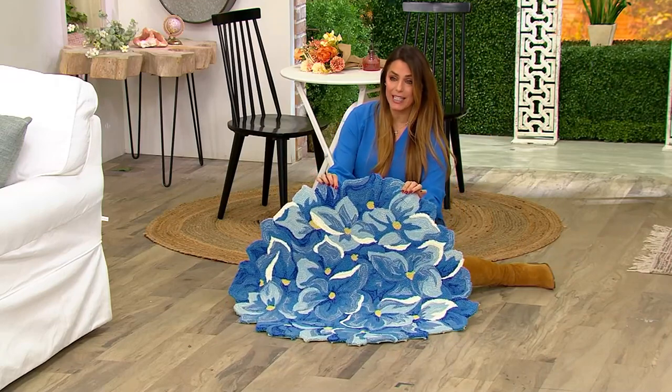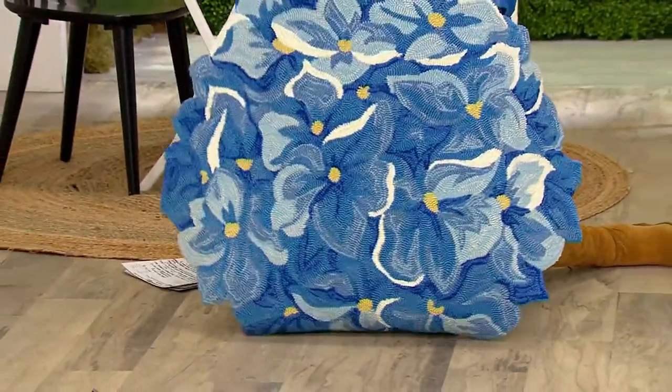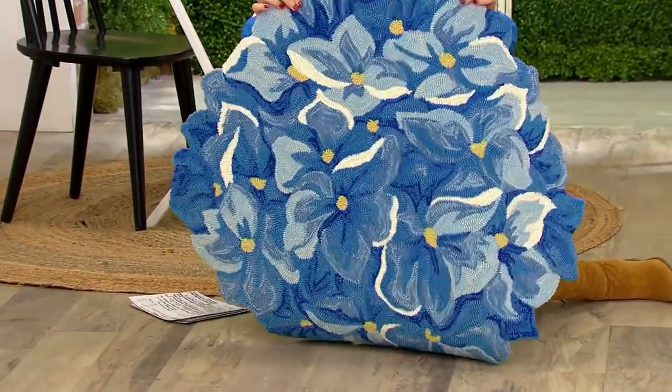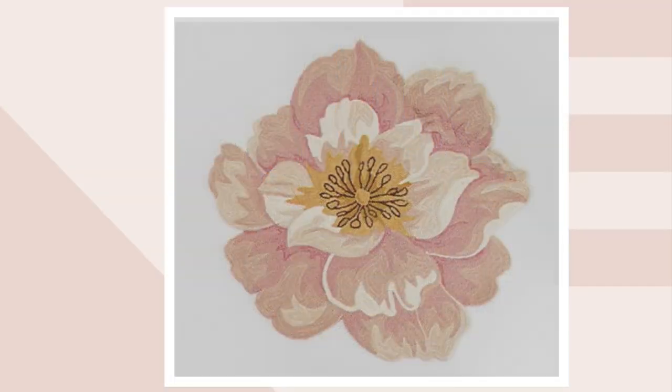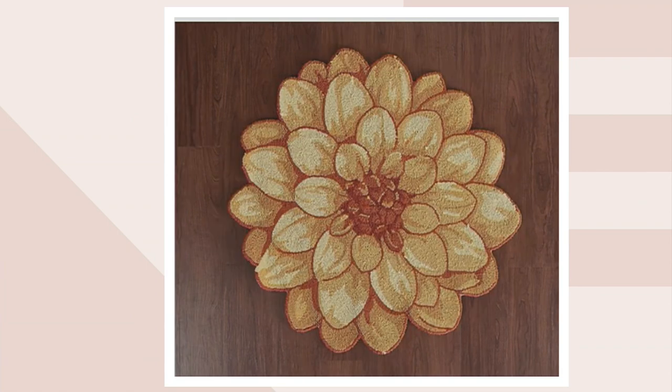This one right here is your hydrangea option. And they're huge, too — really, really nice size. We also have pink dogwood, the blue bell flower, and the yellow dahlia.